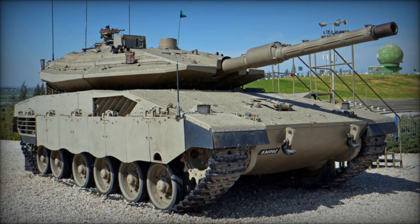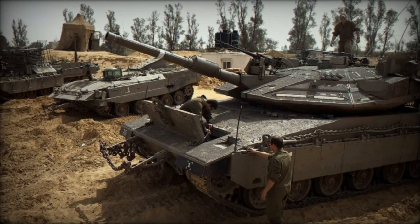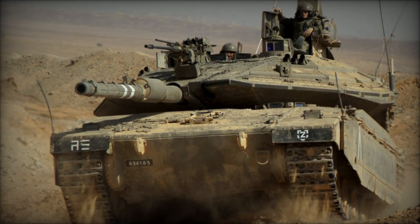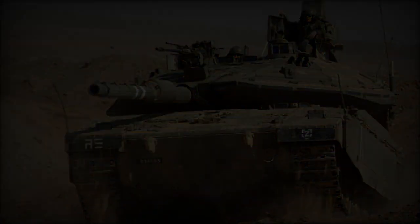Powered by the General Dynamics 883 V12 diesel engine delivering 1,500 horsepower, the Merkava MK.4 boasts a significant power increase over its predecessor, supporting its operational capabilities. Additionally, mine rollers can be mounted at the front for added protection against explosive threats.